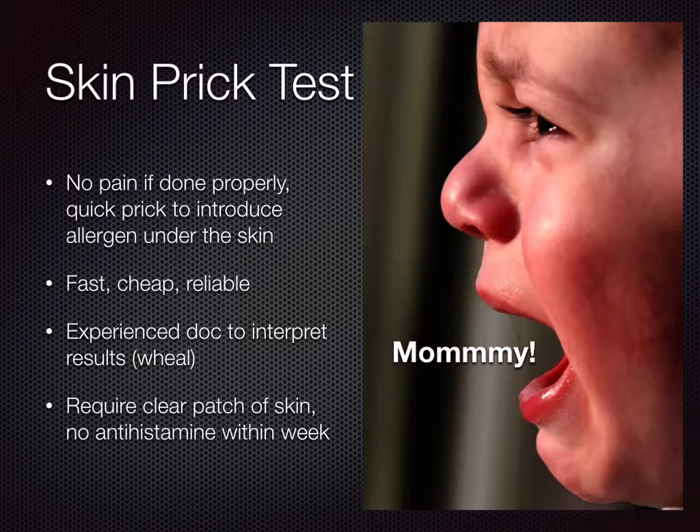Small bumps, known as wheals, will appear on the skin. Where the wheals exceed a certain size, it will determine that that allergen is what your child is sensitive to. To do the skin prick test, a clear patch of skin is required. And as parents, we should not give our child any antihistamine within a week from the date of the skin prick test.